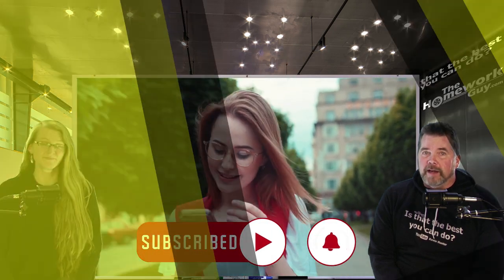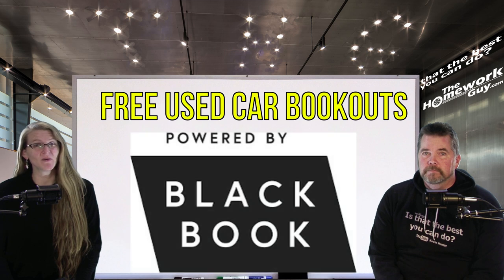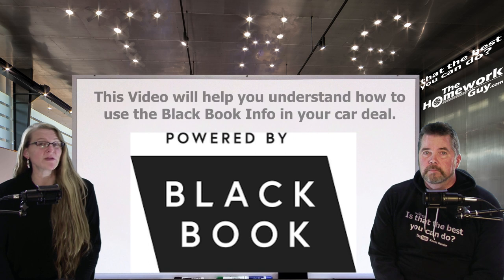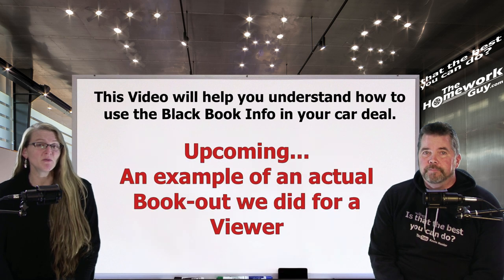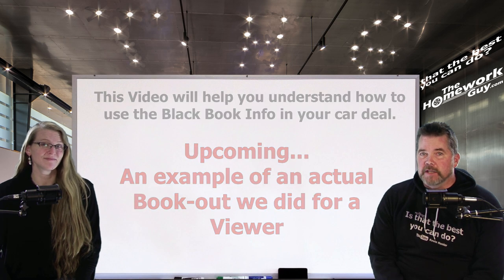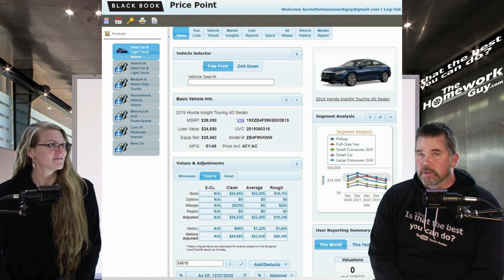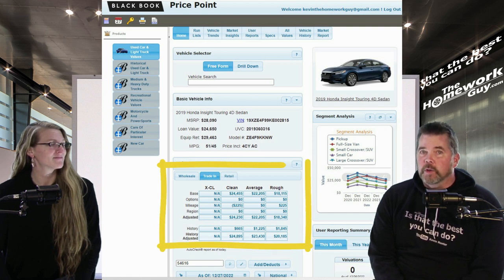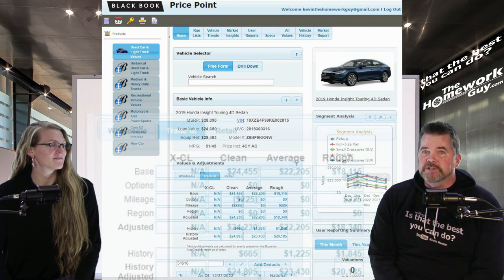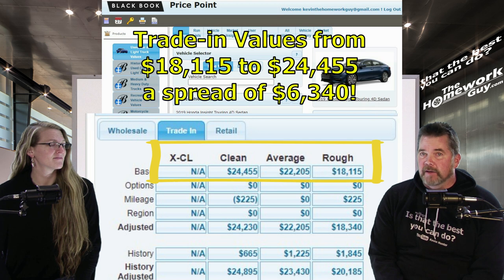If you have a vehicle to trade in, we've got excellent news for you. Just a couple days ago we announced that we're offering to do free Black Book values on used cars for our subscribers. I personally responded to many of the email requests we received, but it's quite clear that many people don't really understand how to properly use the information. So that's what we're here to do today. First, let's take a look at an actual bookout we did — here's a 2019 Honda Insight Touring Sedan.